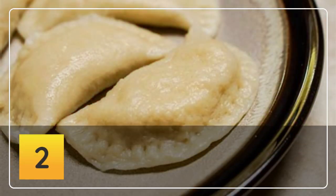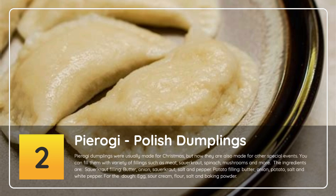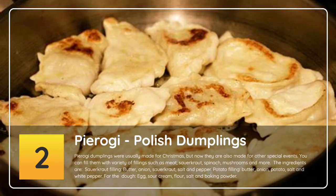Number 2: Pierogi — Polish dumplings. Pierogi dumplings were usually made for Christmas, but now they are also made for other special events. You can fill them with a variety of fillings such as meat, sauerkraut, spinach, mushrooms and more.